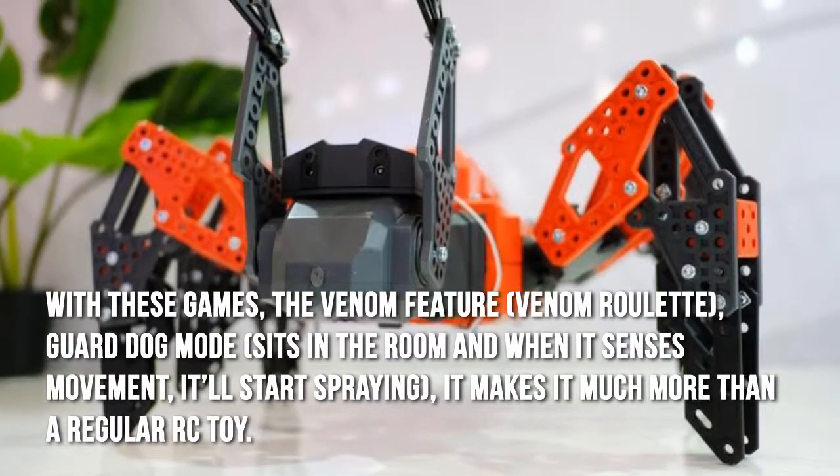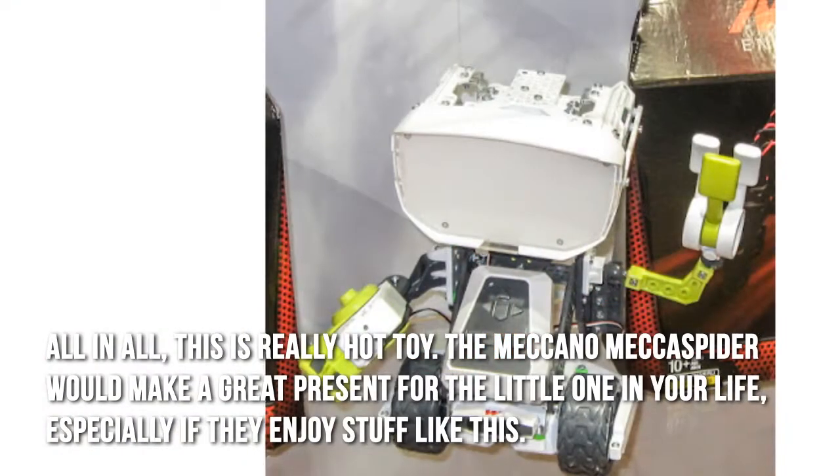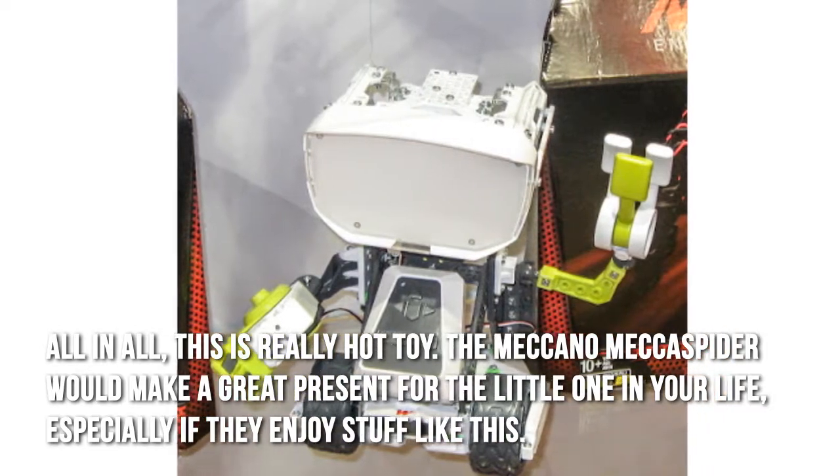It makes it much more than a regular RC toy. All in all, this is a really hot toy. The Meccano Mega Spider would make a great present for the little one in your life, especially if they enjoy stuff like this.